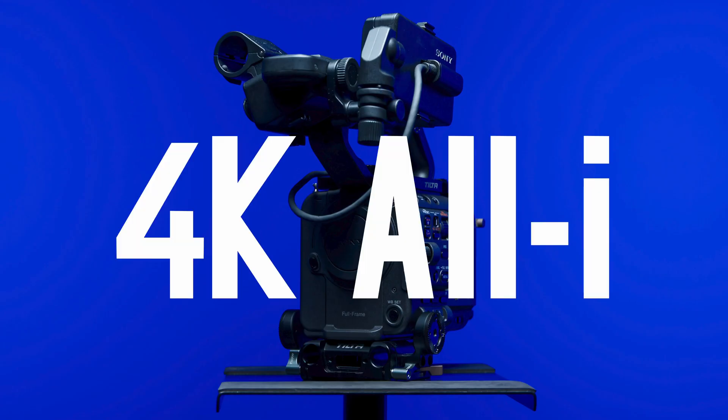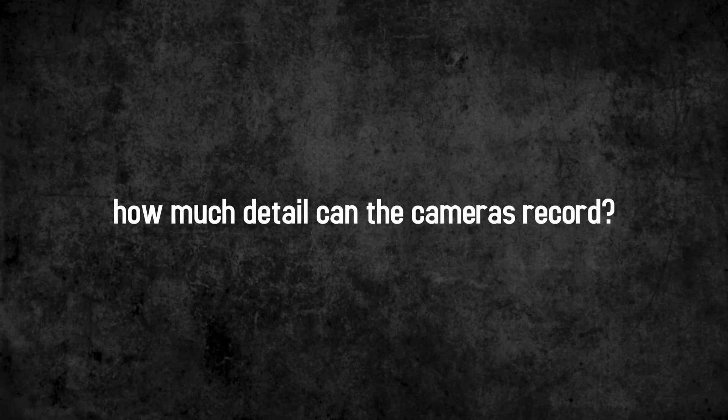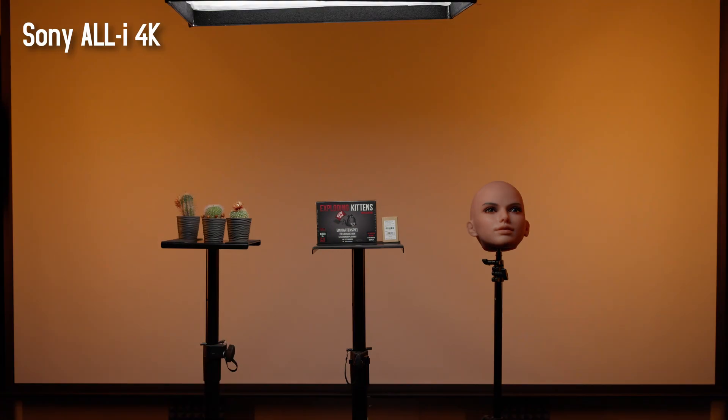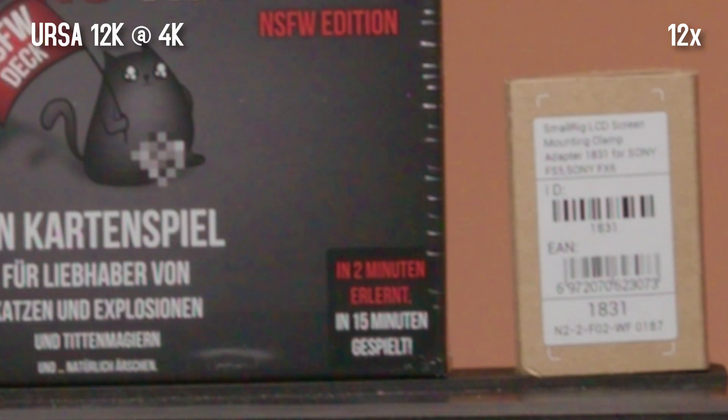And it's about the Sony FX6 and its internal 4K recordings in All-I and external RAW. The first thing that interested me was how many details the respective cameras can record. For this I made a small setup in the studio and recorded the same frame with all cameras. In 4K, with the URSA, we can recognize even the small text with a little effort.